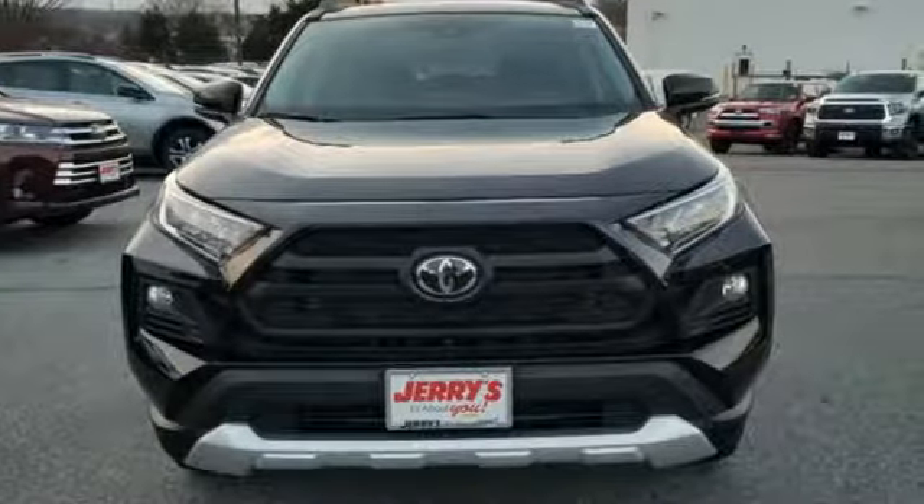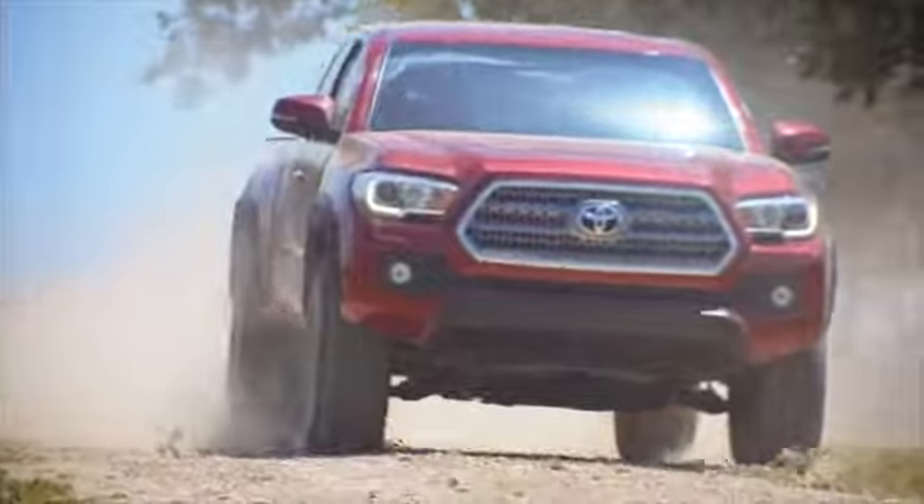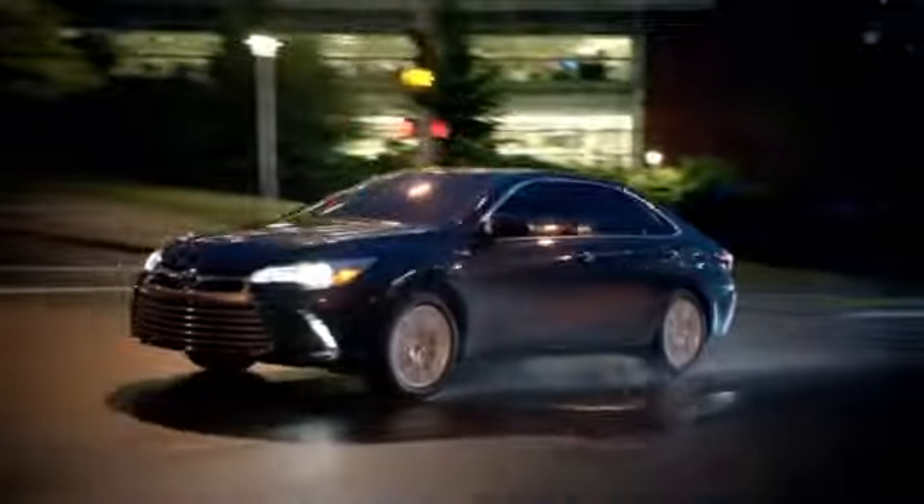You need to drive it to believe it. See it for yourself today. Call, click, or stop into Jerry's Toyota today. We're located just a half mile north of Baltimore Beltway Exit 32B, just a block from the corner of Bel Air Road and Rossville Boulevard.